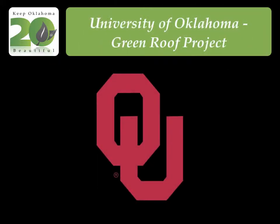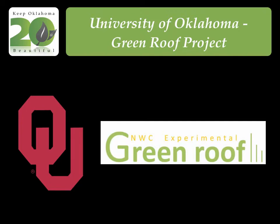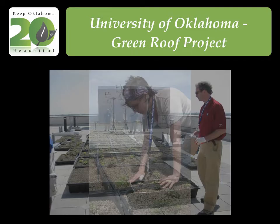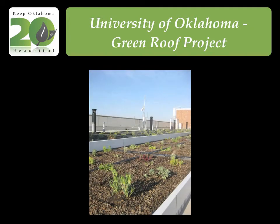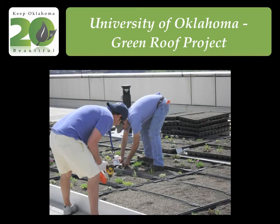The University of Oklahoma for its green roof project at OU's National Weather Center building. The vegetative roof reduces stormwater runoff by more than 50 percent while reducing warm season energy demand loads on the building. This living, growing roof is cost-effective, energy efficient, and can be replicated throughout Oklahoma.